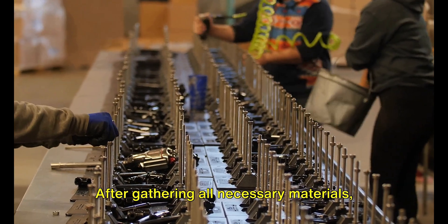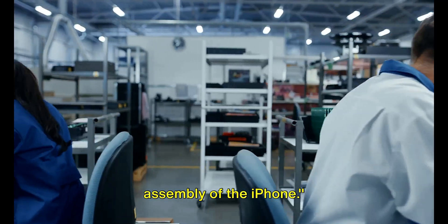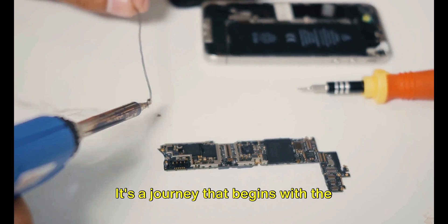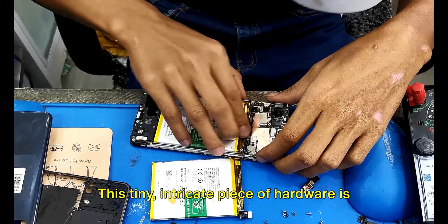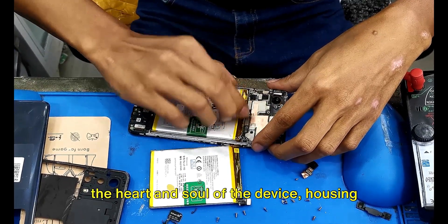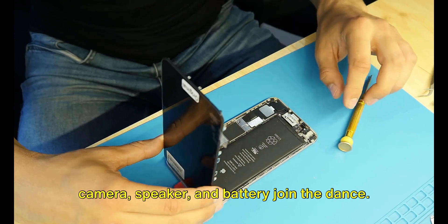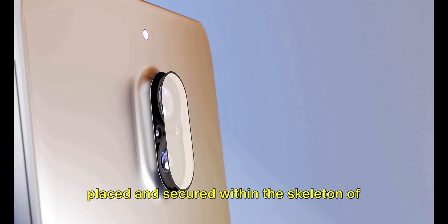After gathering all necessary materials, the next step is the assembly. The assembly process is a ballet of precision — a harmonious blend of human touch and automated machinery. It's a journey that begins with the installation of the motherboard, the backbone of the iPhone. This tiny, intricate piece of hardware is the heart and soul of the device, housing the processor, memory and other essential components. Next, additional components like the camera, speaker and battery join the dance, each meticulously placed and secured within the skeleton of the device.